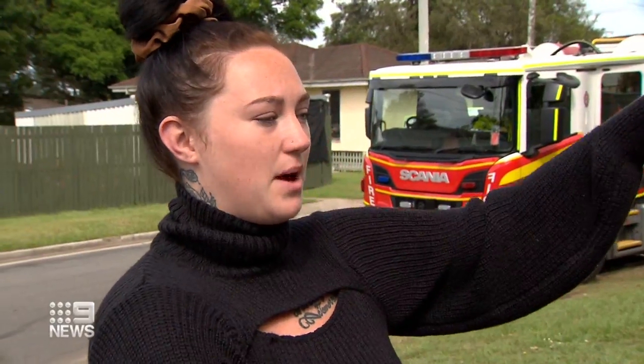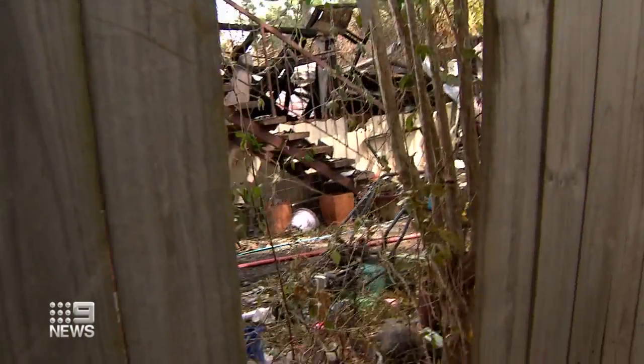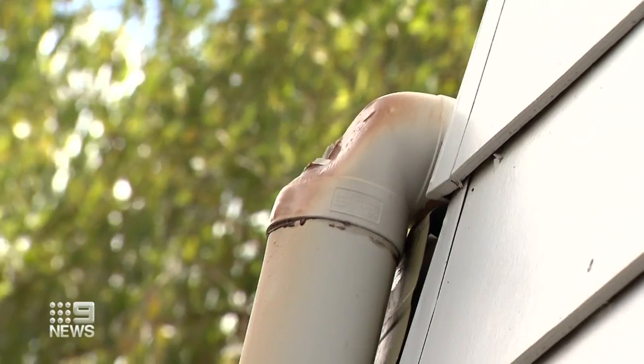The whole side is bubbled. My fence has got holes and burnt down all down the side. We were just lucky it didn't actually set the rest of my house on fire.